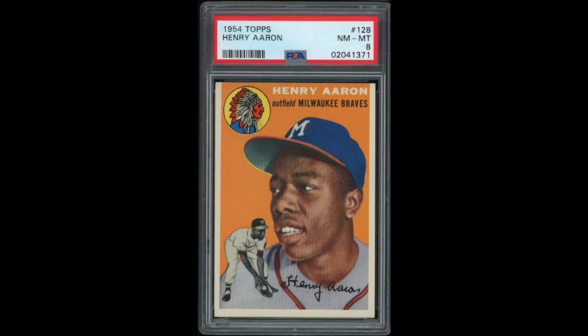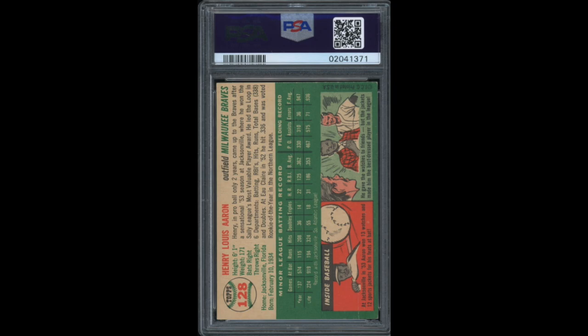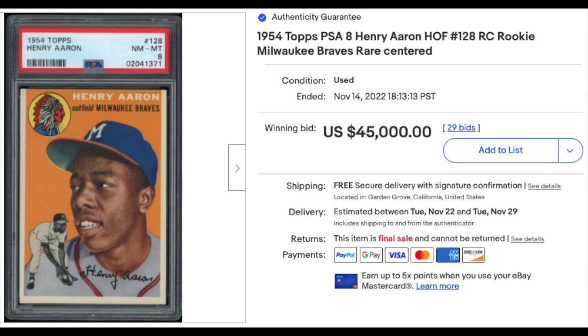Number 9: 1954 Topps number 128, Hank Aaron Rookie, graded a PSA Near Mint-Mint 8 — and it's a really strong-looking 8. Nothing jumps out as seriously wrong with the card. Maybe slight tipped corners, centering looks just about perfect, the surface looks really strong, and the back is extremely clean. Sold for $45,000 even. This sale is a little on the low side — the average of the last 10 PSA 8s is $52,000 — so a little low, but not really by much. It is a PSA Pop 193 and there are 35 copies graded higher, including two PSA 10s, neither of which have ever been put up for sale.